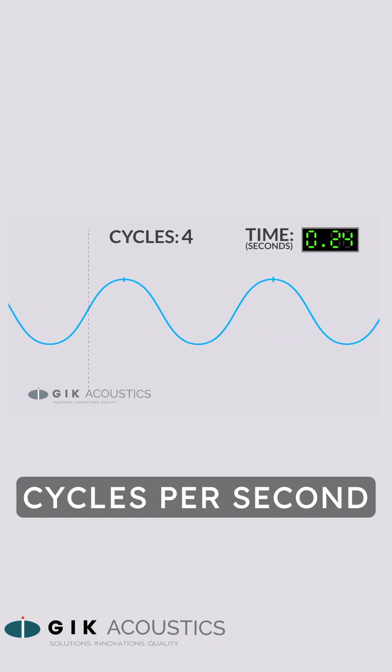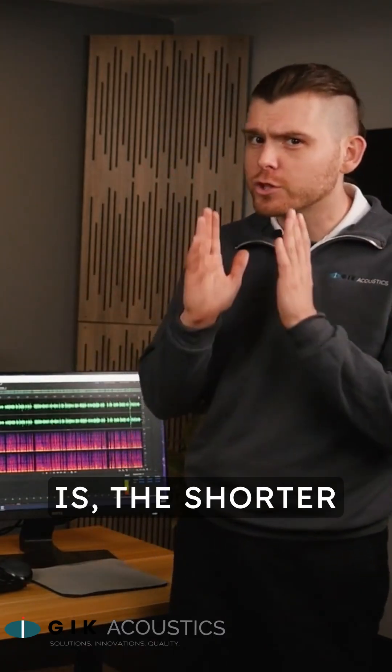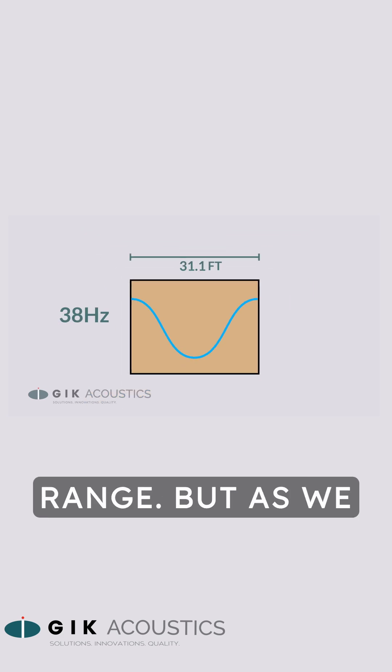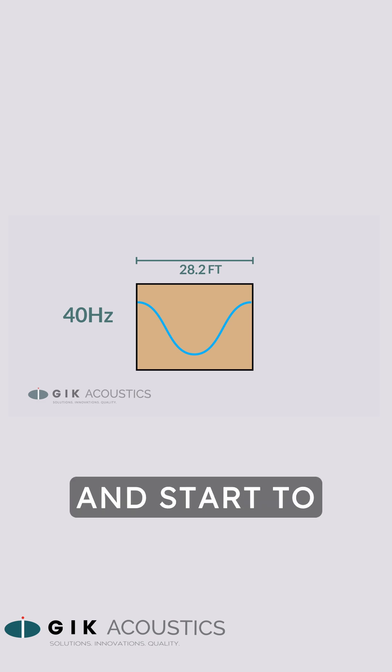We almost always refer to sound waves by their frequency, or the number of full cycles per second the wave completes. The smaller the room is, the shorter the wavelength is for the room modes. In a large enough room, the room modes are below the audible range, but as we shrink the room, those room modes are pushed into the audible range and start to become a problem.